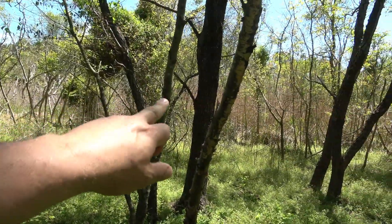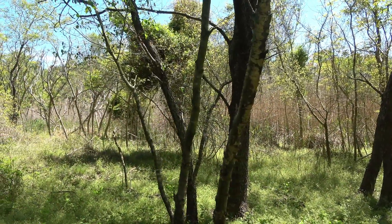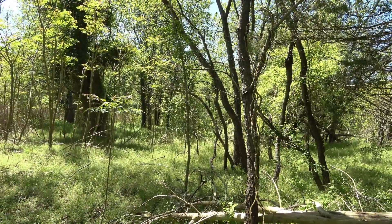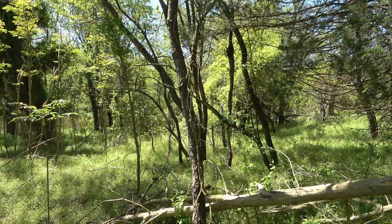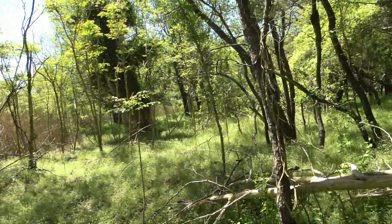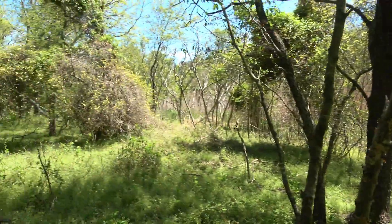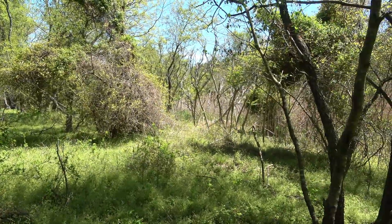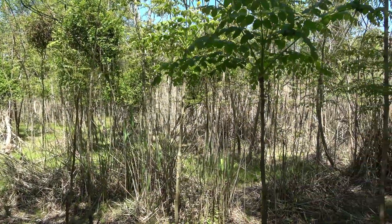Especially during the rut, they're traveling and trying to get on the downwind side of this little bedding area we just found. I say it all the time — open areas that are thick are really gonna be good. It's diversity. A lot of diversity in these kinds of areas. There's browsing and you can see there's honeysuckle all over the place here. They love honeysuckle.